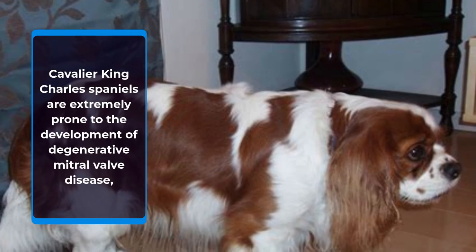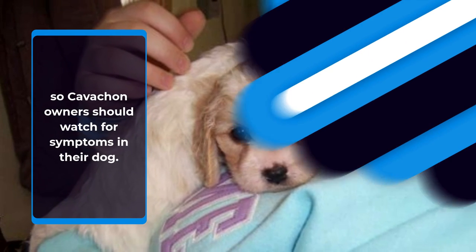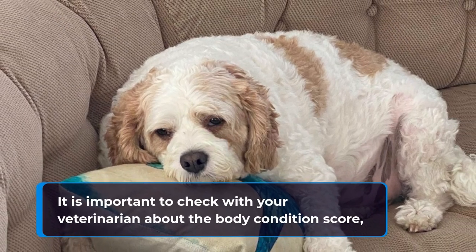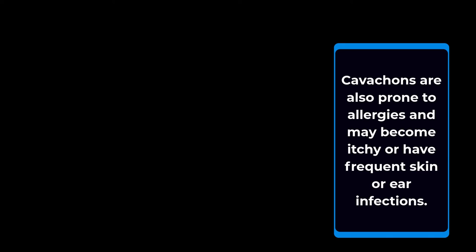Cavalier King Charles Spaniels are extremely prone to the development of degenerative mitral valve disease, so Cavachon owners should watch for symptoms in their dog. This type of heart disease is often characterized by a murmur detectable by your veterinarian. Cavachons are specifically prone to obesity and subsequent joint diseases like arthritis. It is important to check with your veterinarian about the body condition score, or relative weight compared to their height and frame, and how to keep them at their optimal weight. Cavachons are also prone to allergies and may become itchy or have frequent skin or ear infections.